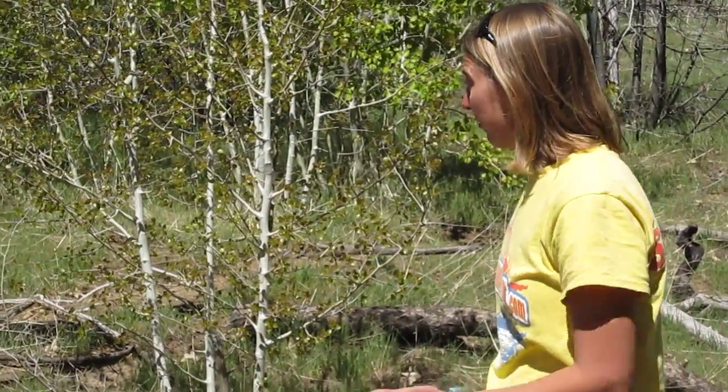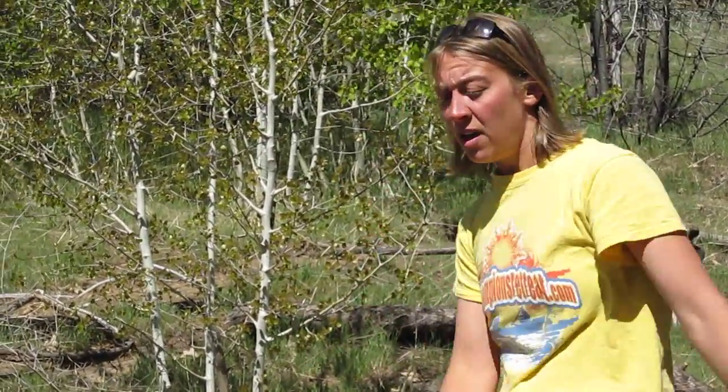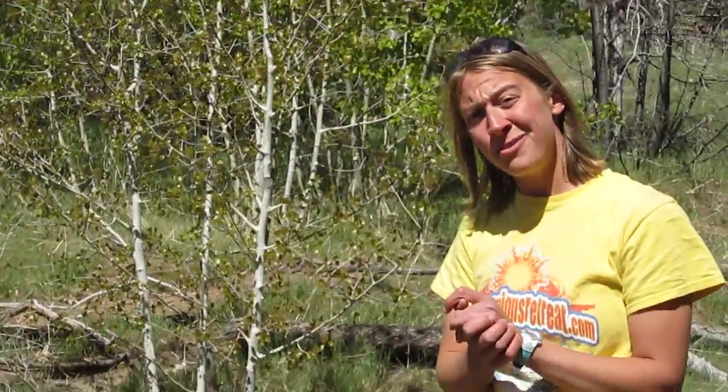The quaking aspen's bark is photosynthetic, so even when it doesn't have leaves on it, it can still gain energy from the sun and go through photosynthesis by using its trunk. That's the Populus tremuloides cool thing in nature.